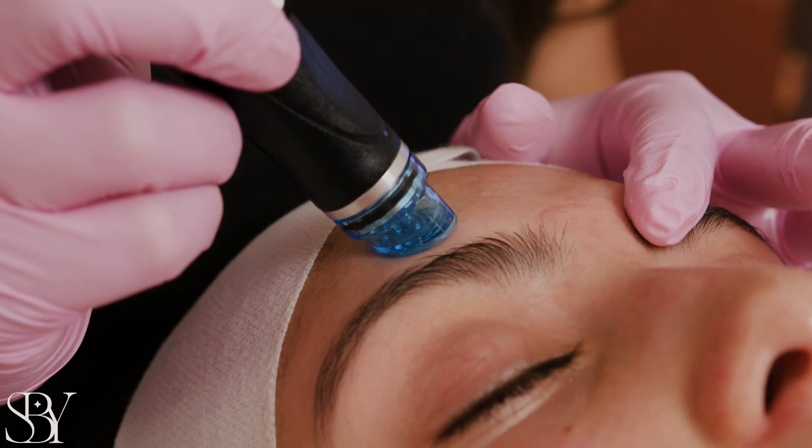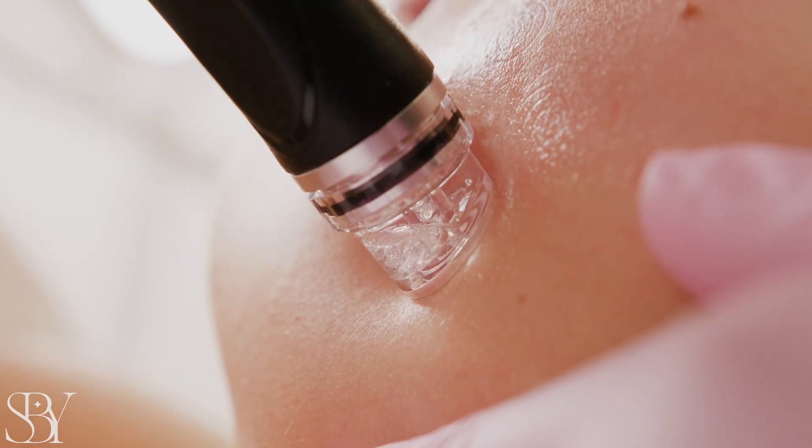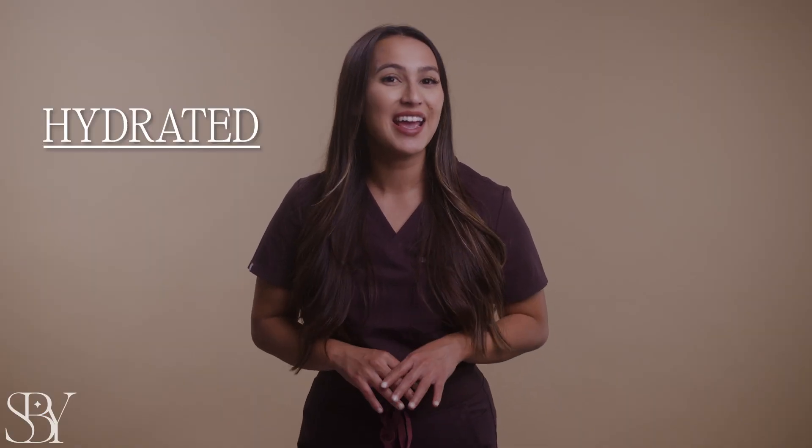This treatment involves a three-step process that gently cleanses, extracts, and exfoliates your skin all in about an hour, leaving your skin feeling hydrated and rejuvenated.